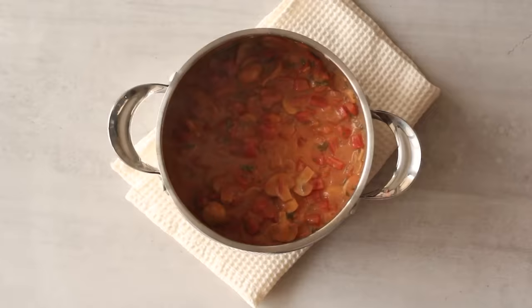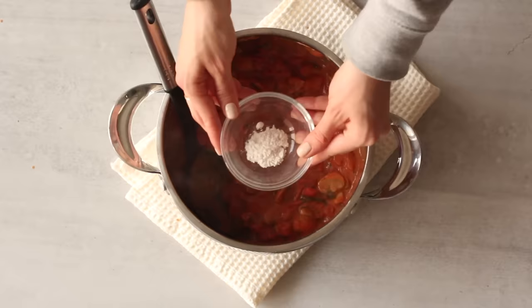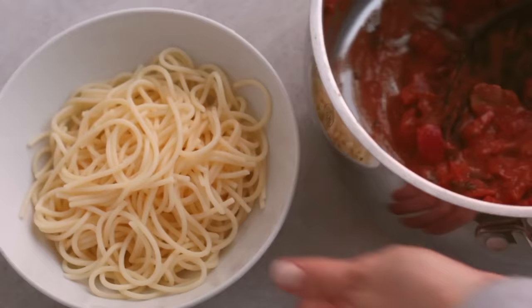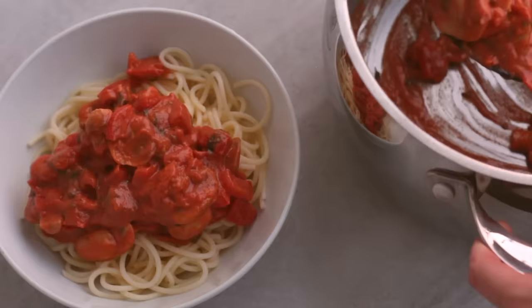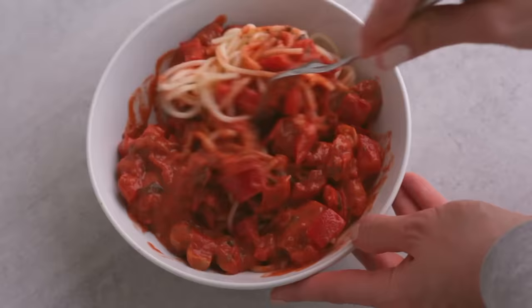Then add two tablespoons of unsweetened tomato paste and one to two teaspoons of arrowroot powder if you want to make the sauce a little thicker. Stir those in, and then serve the sauce with some whole grain or gluten-free pasta. I've been loving this for an easy dinner — it's also delicious with brown rice or quinoa.